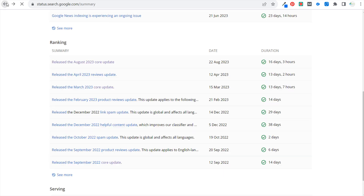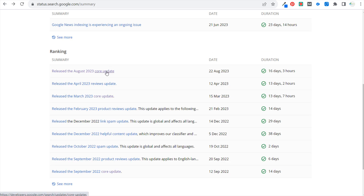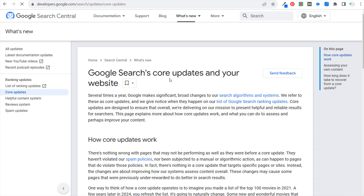This is considered a core update. A core update is essentially just Google trying to give better search results to anybody who is searching any keyword across the Google search engine. When you see a core update, that basically means Google is trying to give people more helpful content, so the best thing that you can do is make sure that you are creating more helpful content.